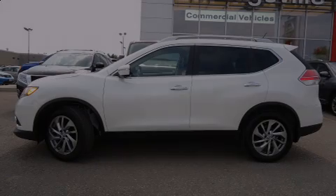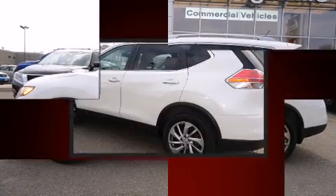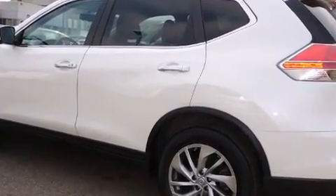Outstanding design defines the 2015 Nissan Rogue. It features all-wheel drive versatility, an automatic transmission, and a 2.5-liter four-cylinder engine.